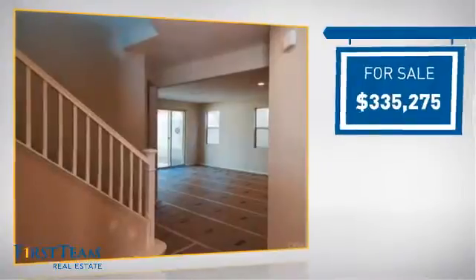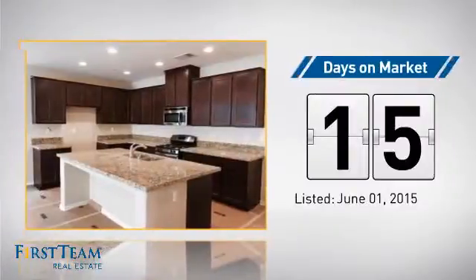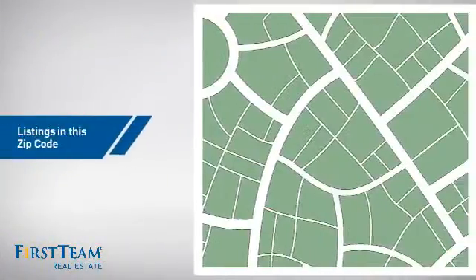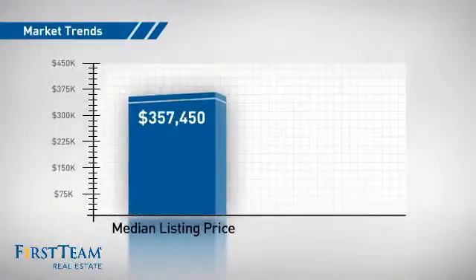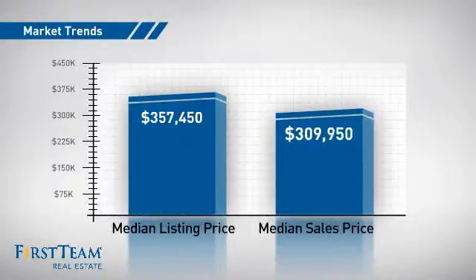Currently listed at just over $325,000, it just went on the market this month. There are now just under 130 homes on the market within this zip code, with a median list price of just over $350,000 and a median sale price of just over $300,000.